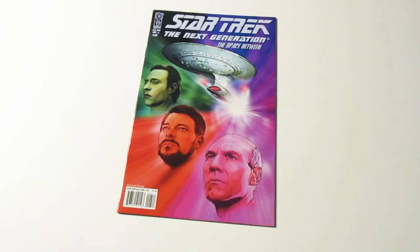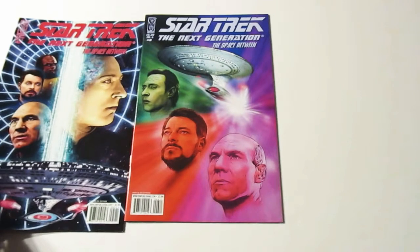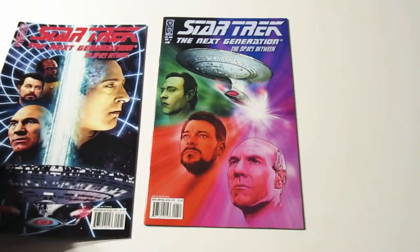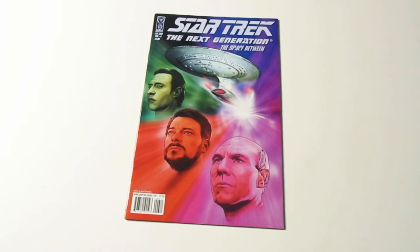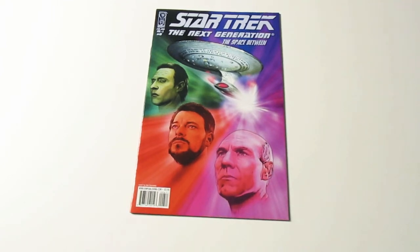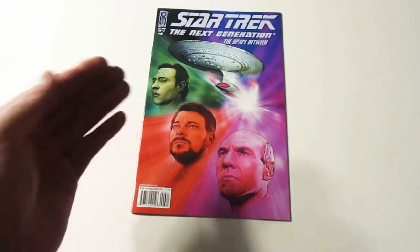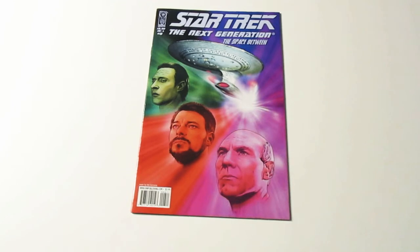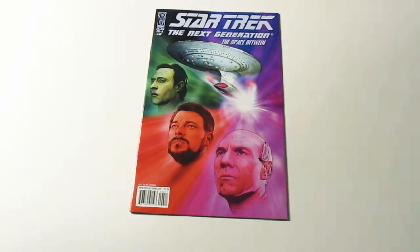Moving right along here, and this is the last one. This one also is a really good cover. I think these two are probably the two best covers, because the person that did the artwork did a very good job. They are a genius, in my opinion — a Michelangelo of comic book art, I think. They really got Captain Picard, Commander Riker, Commander Data, and the Enterprise really well. It looks awesome.